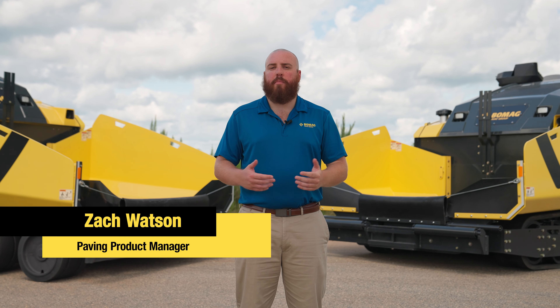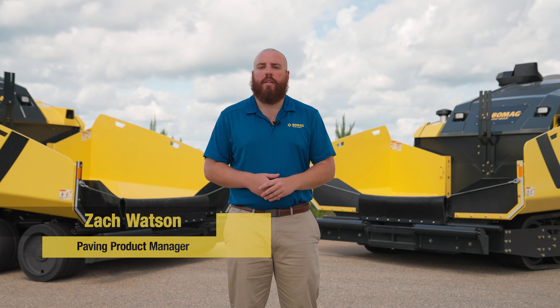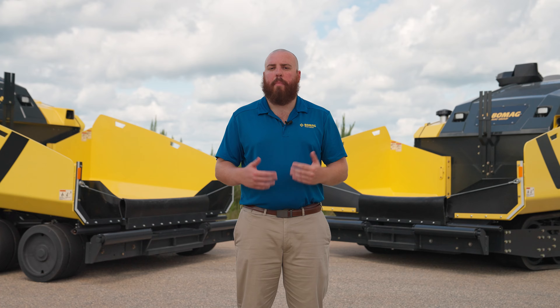Hi, my name is Zach Watson. I'm the paving product manager here at BOMAG Americas. Today I'd like to take you through the CR paving line.